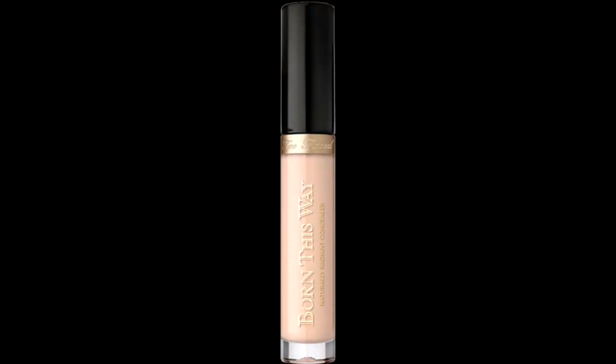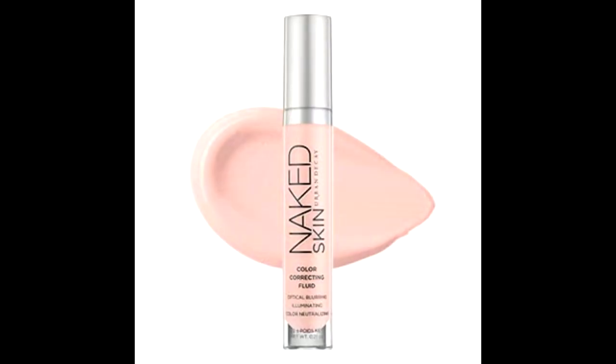The IT Cosmetics Bye Bye Under Eye Concealer — I believe I have a deluxe size and I'm still working through it; it's a pretty thick concealer. The Too Faced Born This Way Concealer I did use up — it was nice and very lightweight. I paired it with the Urban Decay Color Correcting Fluid in peach and those two worked really well together under my eyes, but I wouldn't buy them separately now since I use and love the Tarte Shape Tape Concealer.